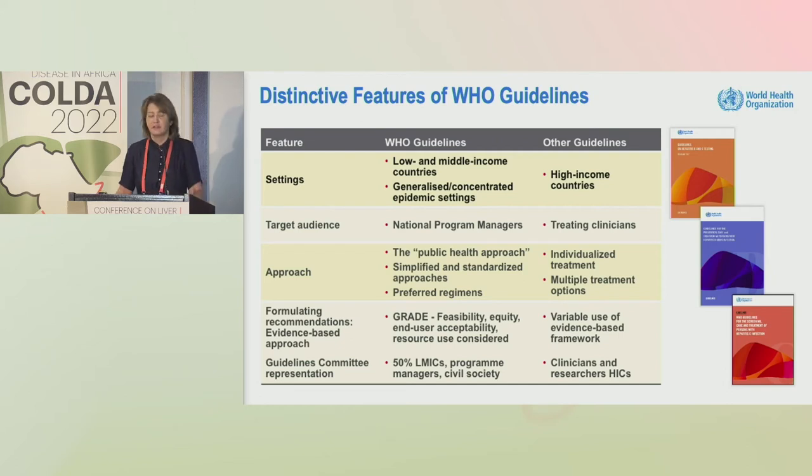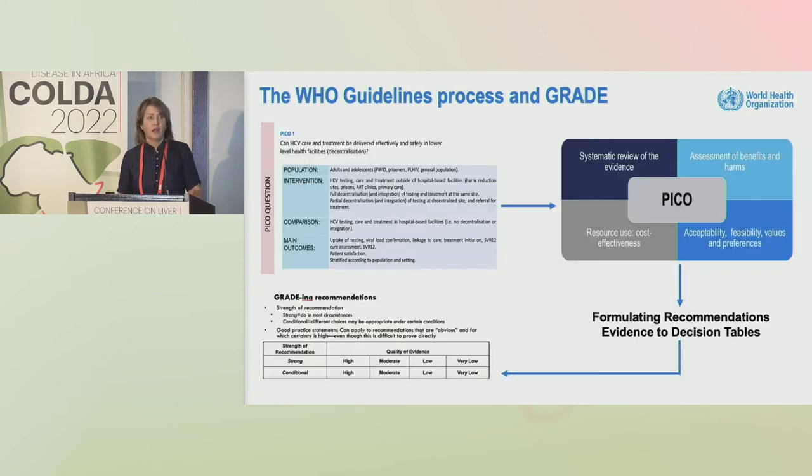It's quite helpful to profile the main steps we take in the WHO guidelines, starting with identification of the topic, formulation of the PICO question — population, intervention, comparison, and main outcomes — and then the commissioning of the systematic review on the basis of that very defined question.